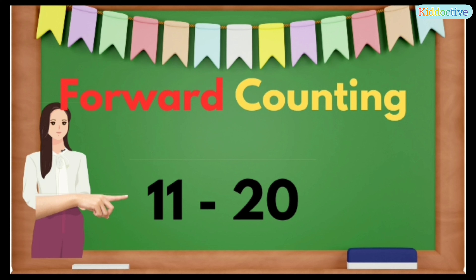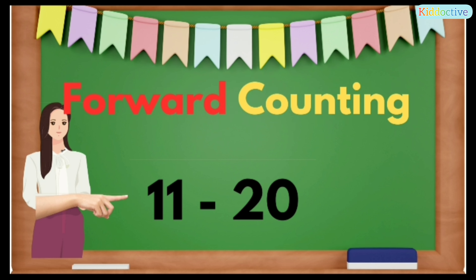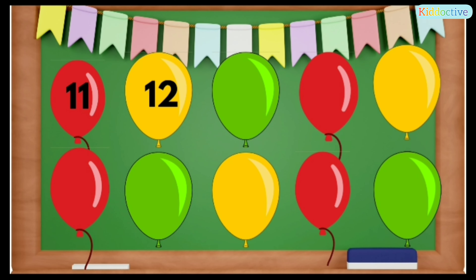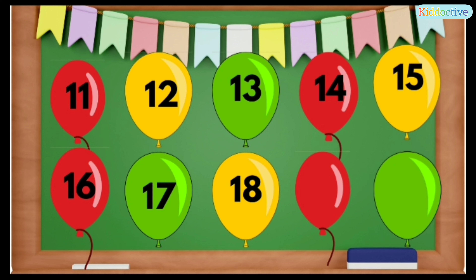Forward counting — let's count 11 to 20. 11, 12, 13, 14, 15, 16, 17, 18, 19, 20. Okay, so let's count one by one.